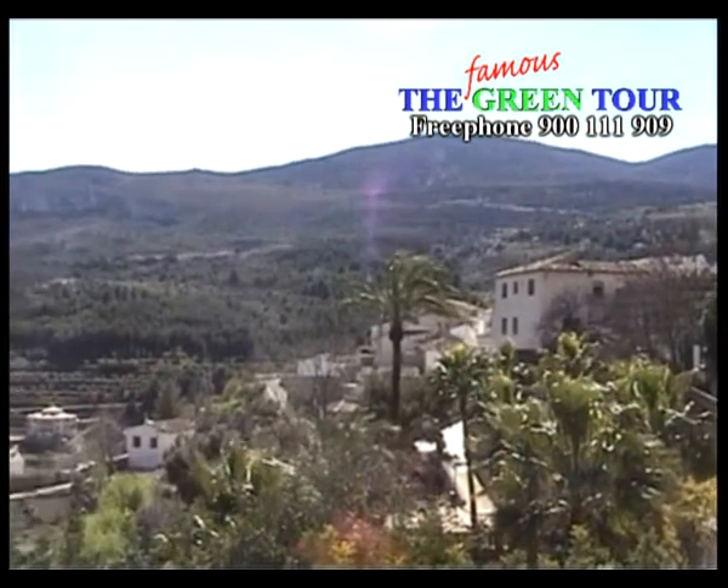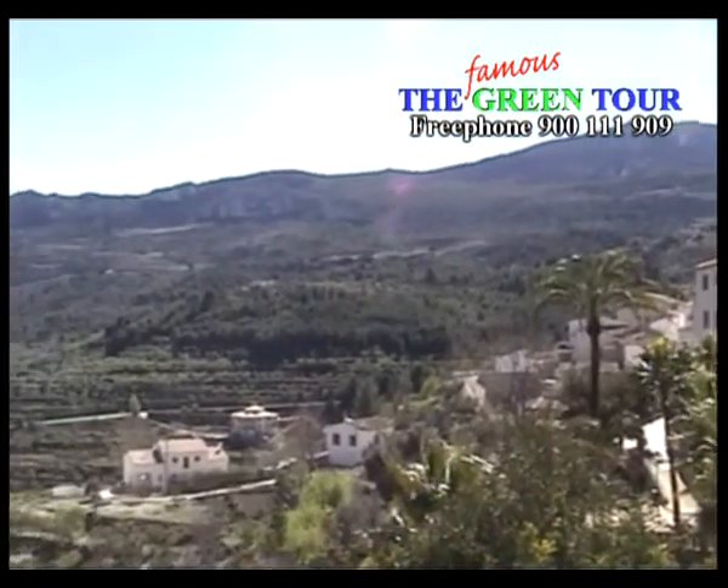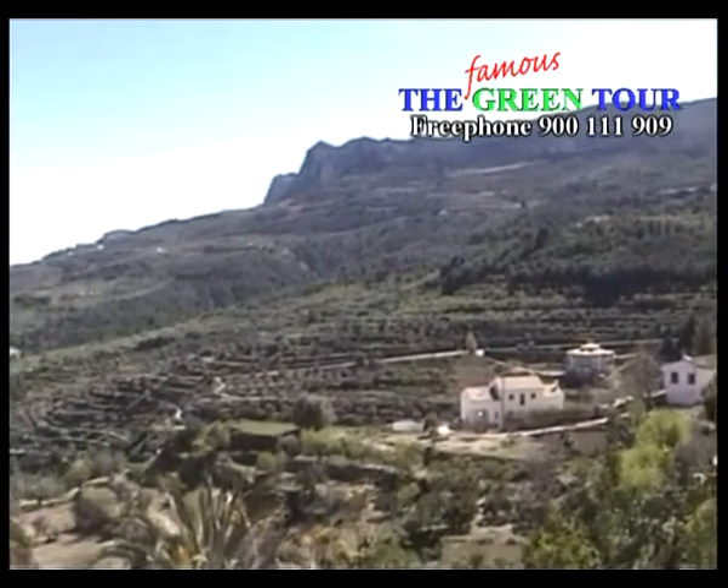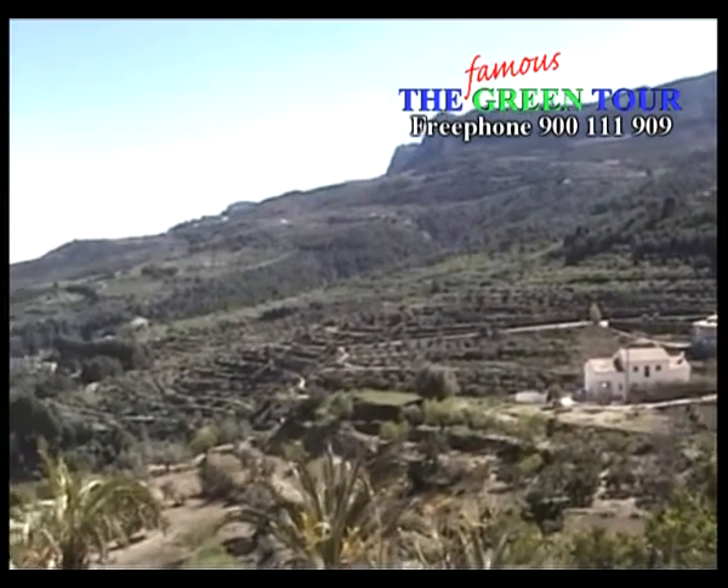The town of Guadaleste is set in a stunning mountainside location, just about half an hour out of Benidorm. It attracts thousands of visitors to see its many unique attractions.